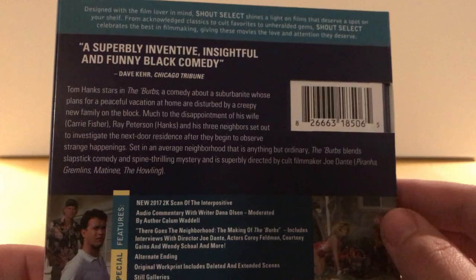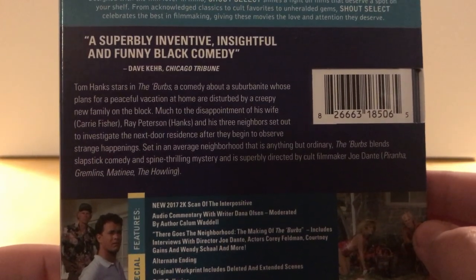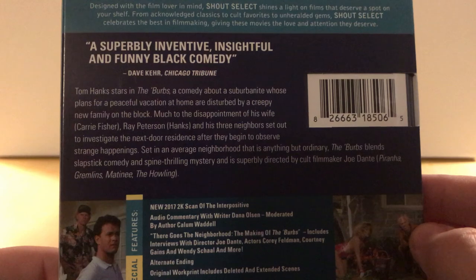The back continues: 'Shout Select celebrates the best in filmmaking, giving these movies the love and attention they deserve.' That's nice of them — also, we want you to buy all of them because we'd like money, which is probably the other tagline they just didn't have room for.